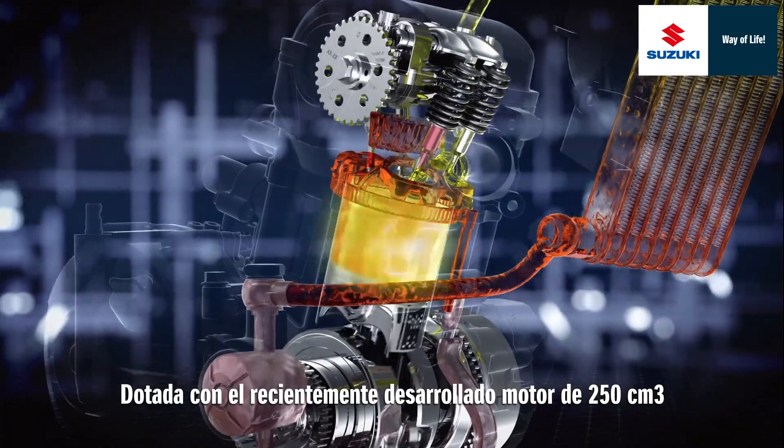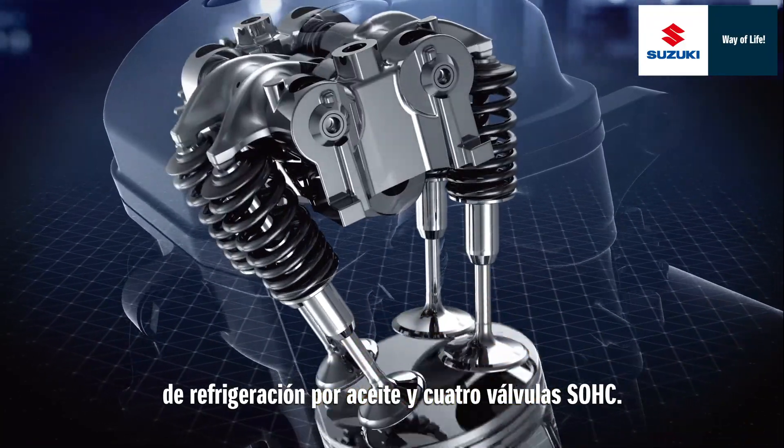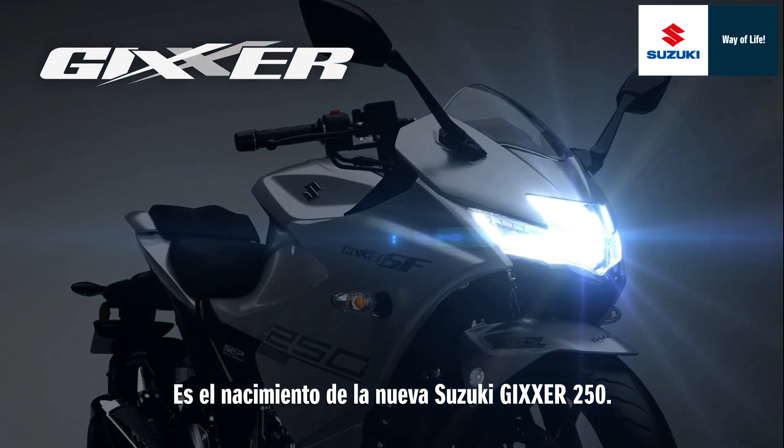Installed with the newly developed 250 cubic centimetre oil-cooled SOHC four-valve engine, it's the birth of the brand new Gixxer 250.